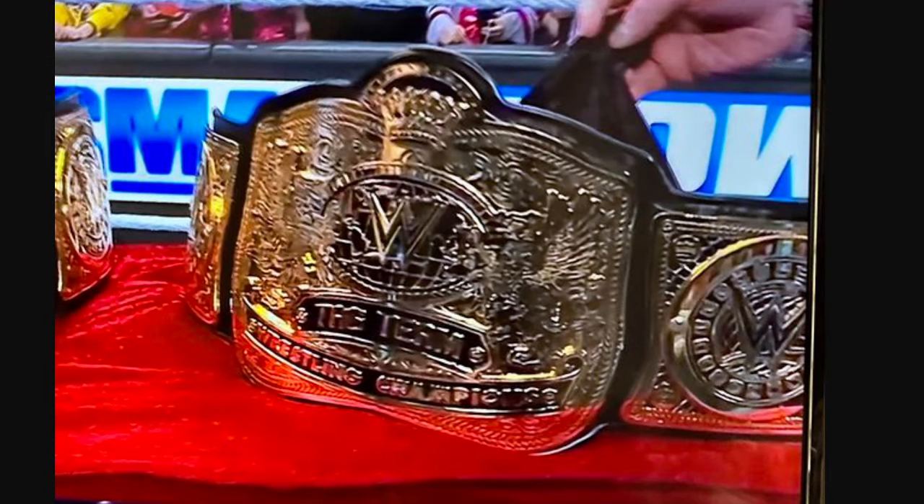Ladies and gentlemen, welcome back to Marty's Toy Box. Finally, SmackDown has new titles, and this is what nobody was expecting.